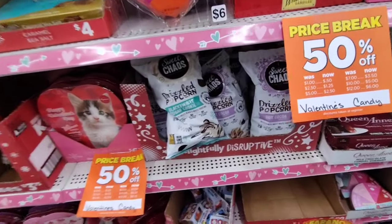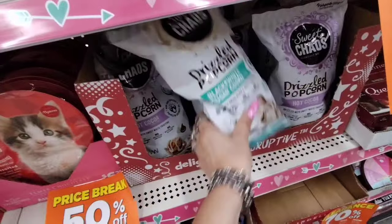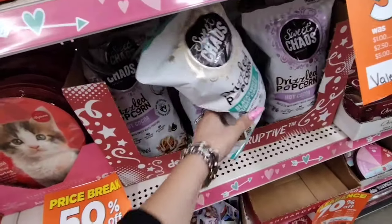They even have popcorn — not sure on the exact price — but it's all 50% off.